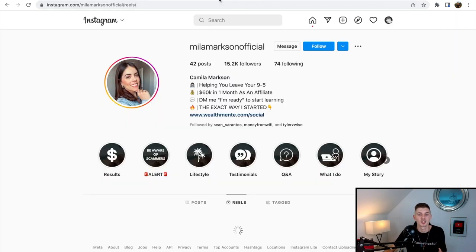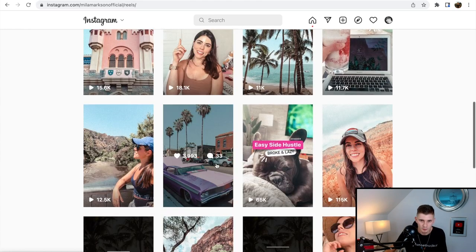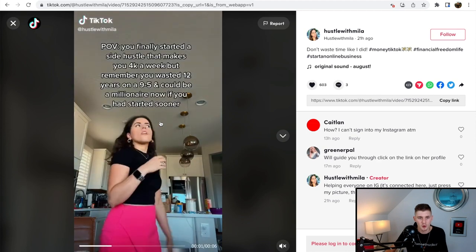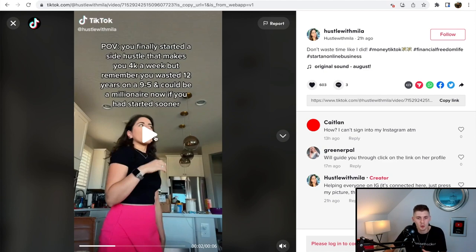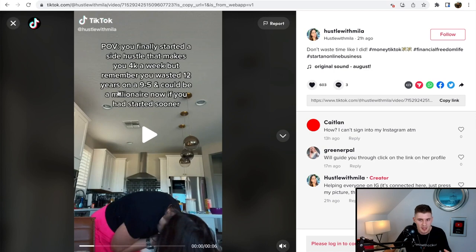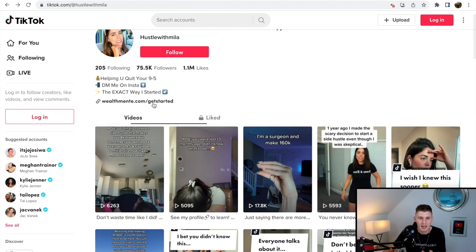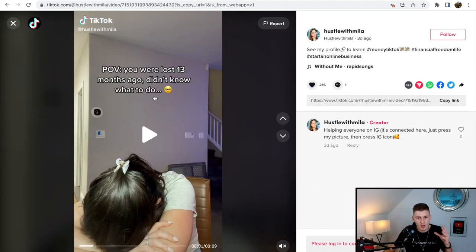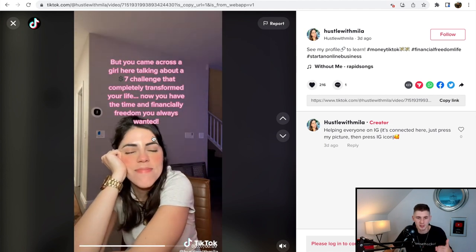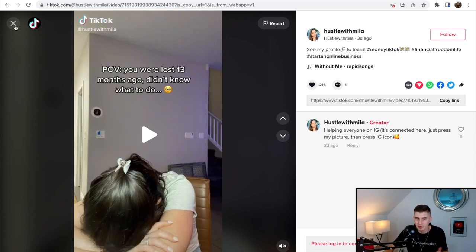She's creating short 15-to-20-second videos every single day on TikTok and YouTube Reels. Let's check one out: 'POV: you finally started a side hustle that makes you $4k a week, but you wasted 12 years on a 9-to-5 and could be a millionaire now if you'd started sooner.' People read this, get enticed to take action, check out her profile, and click the link in her bio. Another video: 'You were lost 13 months ago, but came across a girl talking about a $7 challenge that completely transformed your life.'